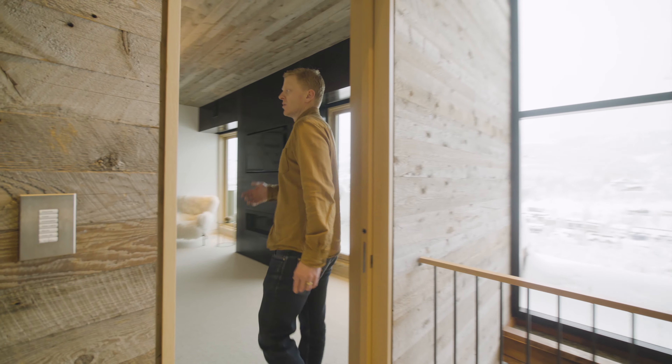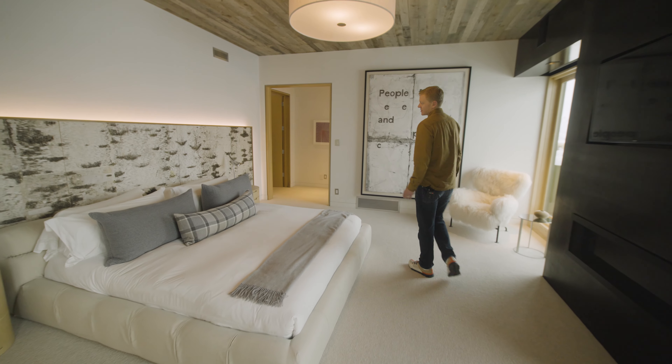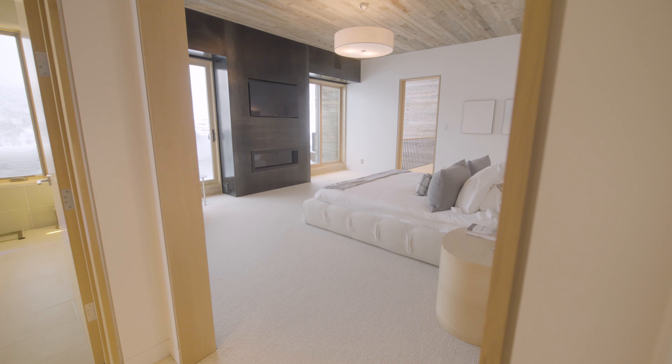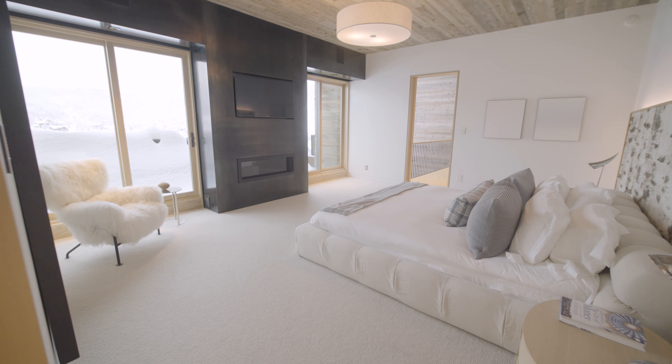The first space we'll hit is the games area. Everything you want to do to hang out and relax happens in this space. We've also got a spectacular wine cellar and a hidden VIP suite.